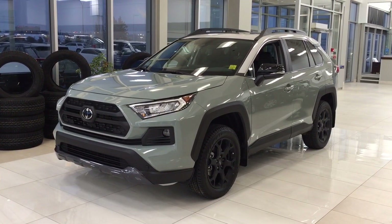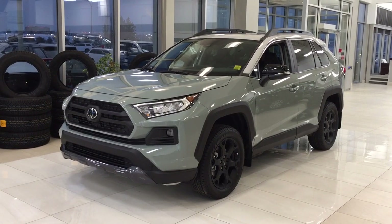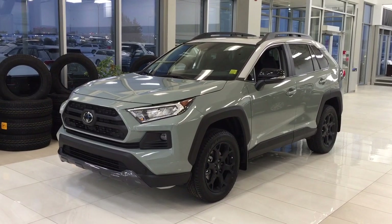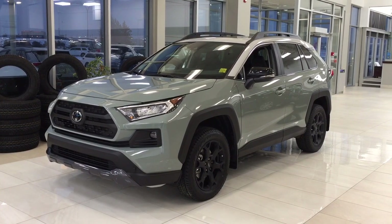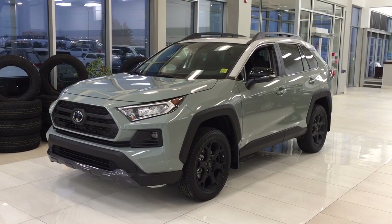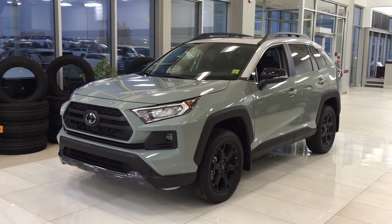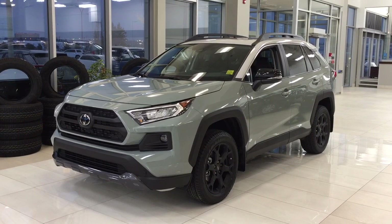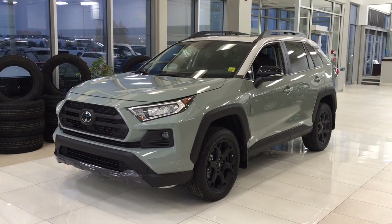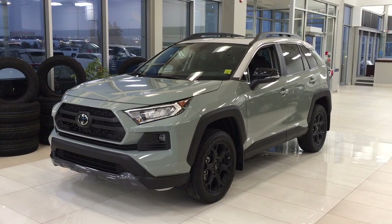Hello folks, welcome to Sherwood Park Toyota located at 31 Auto Mall Road in Sherwood Park, Alberta, Canada. Today I'm going to be showing you this new Toyota RAV4 TRD Off-Road. The most notable features on this TRD Off-Road are its heated and cooled front seats, power moonroof, and heated steering wheel. Let's get started!